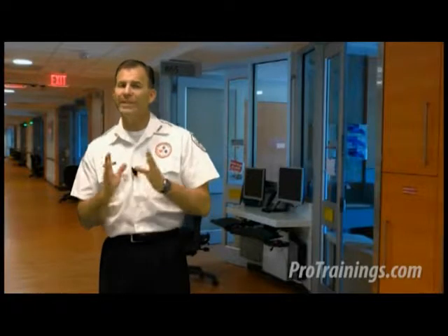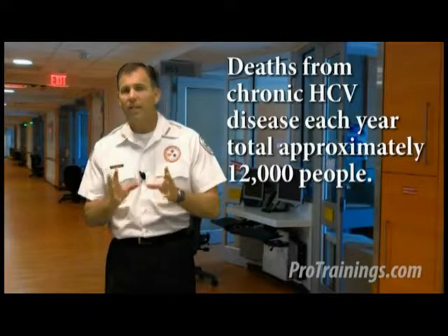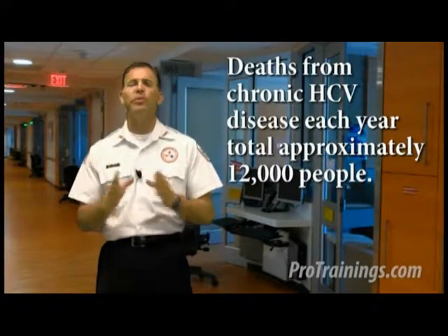Hepatitis C virus reproduces in the liver causing inflammation and possibly cirrhosis, liver failure, or liver cancer, much like hepatitis B virus. However, HCV is different with its own traits. A person may be infected and have no signs or symptoms and can live with the virus for decades without knowing it while the virus damages the liver. About 80% of people exposed develop a chronic infection. Only about 20% are able to clear the virus by naturally building immunities. There are about 3.2 million people in the USA infected with hepatitis C virus, with about 17,000 new cases each year. Deaths from chronic disease total approximately 12,000 per year.